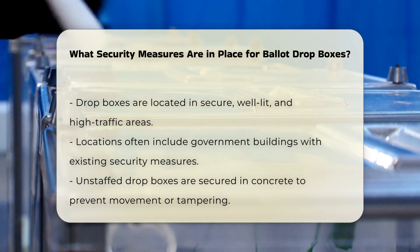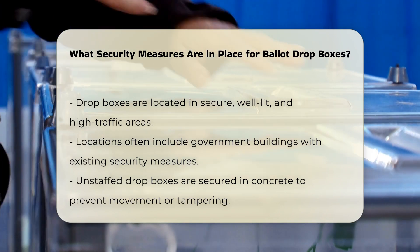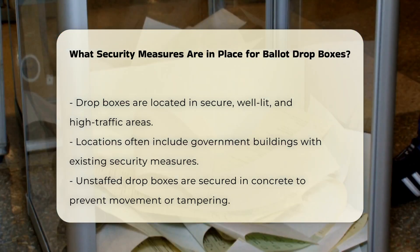Staffed drop boxes, when not in use, are secured in a locked room and sealed with tamper-evident seals.